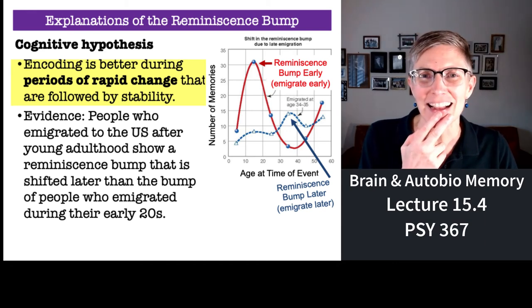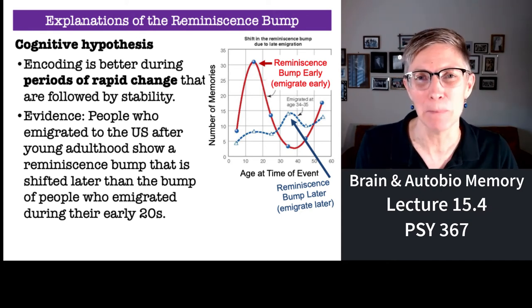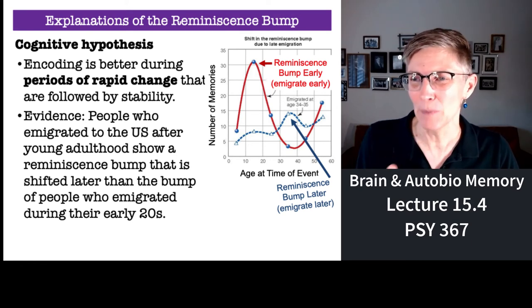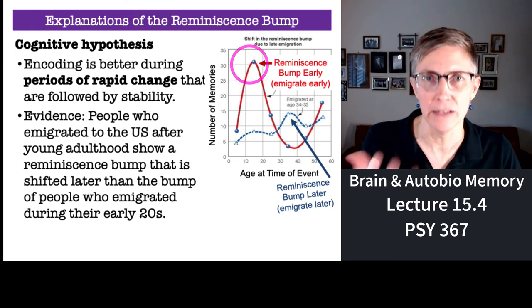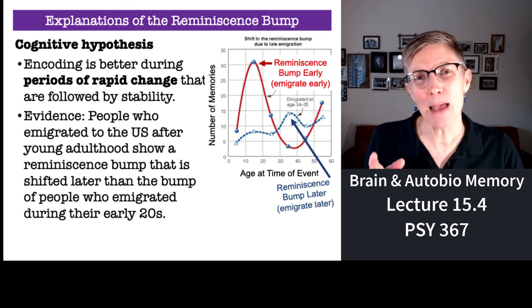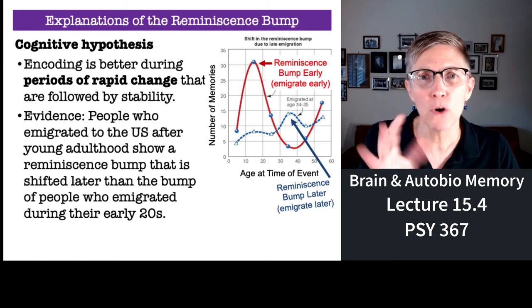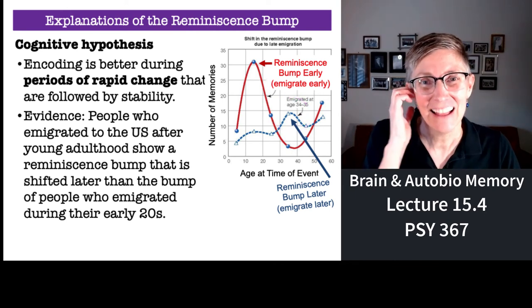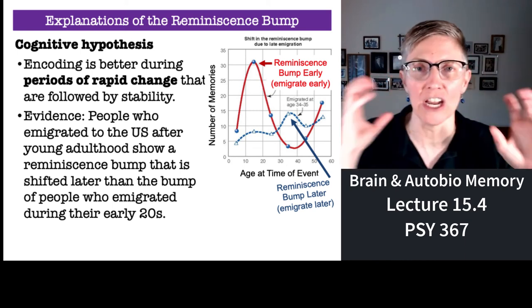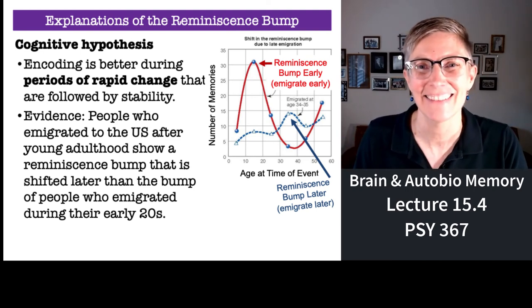Researchers conducted analyses of the reminiscence bump as a function of when people immigrated to the US. If people immigrated early in their life, they would show the reminiscence bump where non-immigrants tend to show it. But if they immigrated later in their life — say between the ages of 34 or 35 — their reminiscence bump occurs later. Because when you immigrate to a new country, everything is changing, everything is different. It's an incredibly active time in your life, and then you start to get settled.